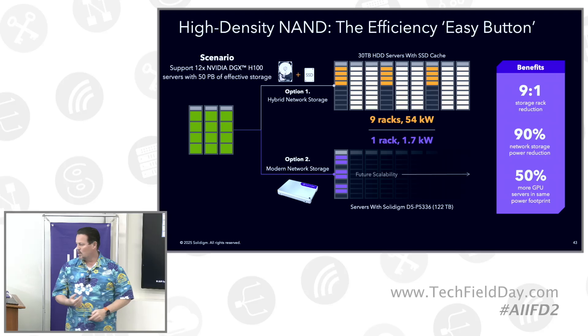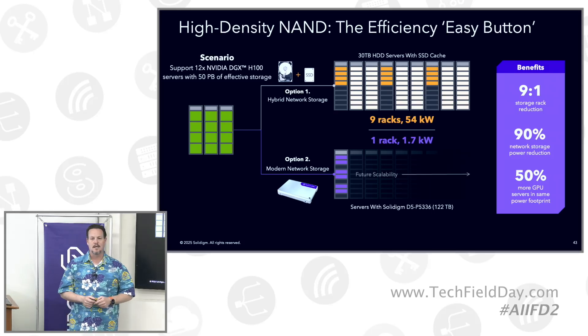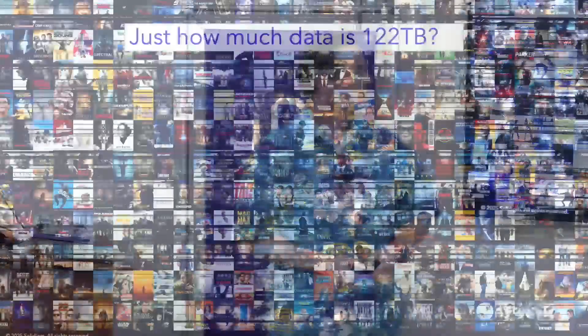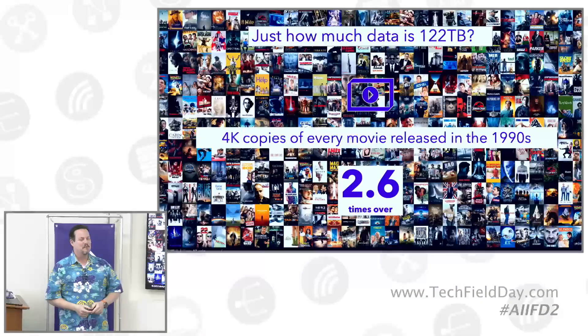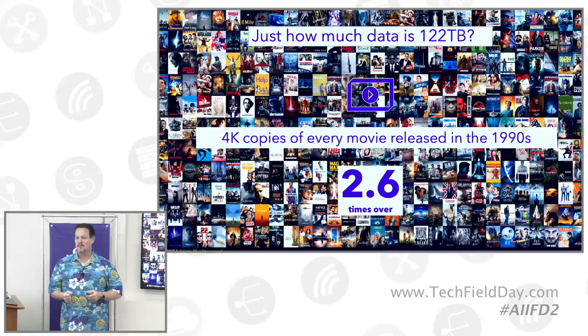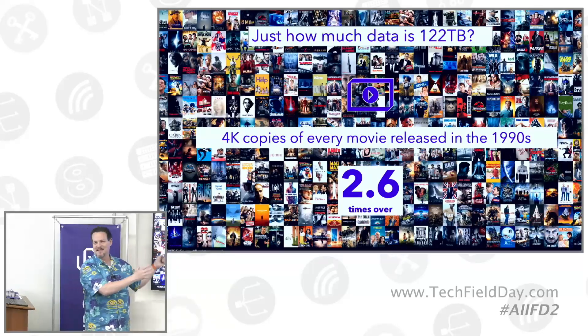What does 122 terabytes look like? One of my favorite things growing up as a 90s kid was to be babysat by my best friend — the television set and the movie theater. So how much data is 122 terabytes? You can fit 4K copies of every movie launched in the 1990s 2.6 times on that little drive sitting in front of you. This is just a snapshot of some of the wonderful movies we all got to enjoy in the 1990s.